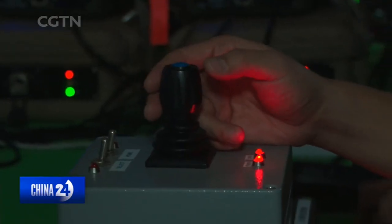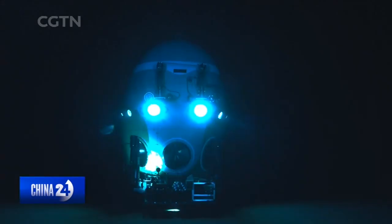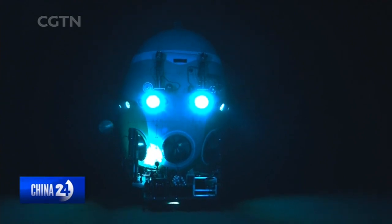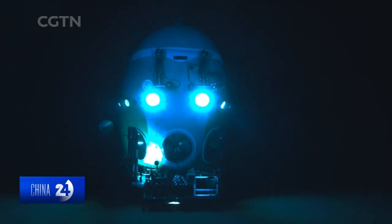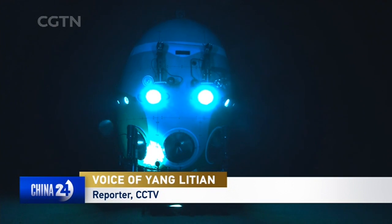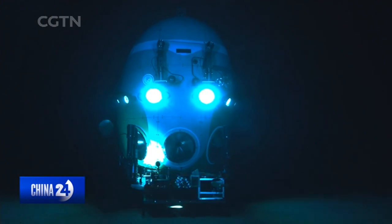An underwater telecast like no other. The profile of the vessel has become clear — it's really beautiful with another light turned on. This is a live broadcast from over 10,000 meters deep in the Mariana Trench.